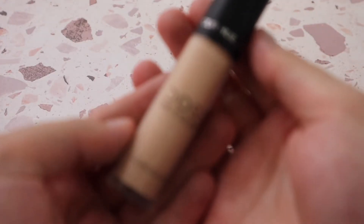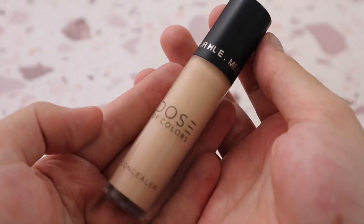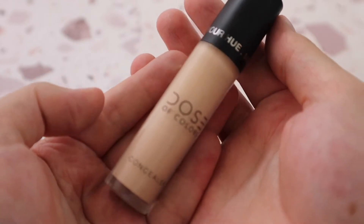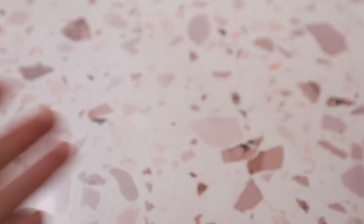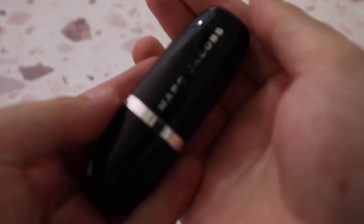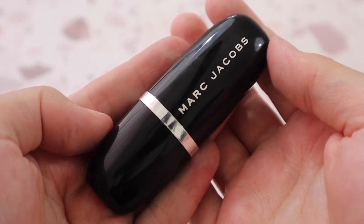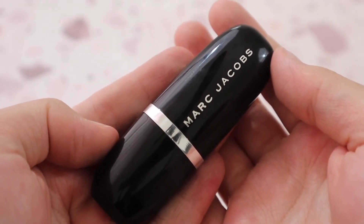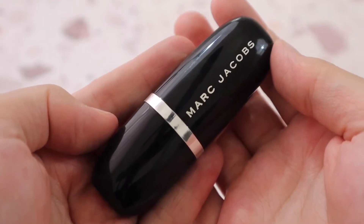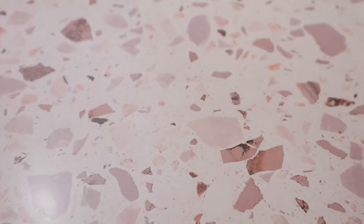From Dose of Colors I have the Meet Your Hue Concealer in shade 11 — it's really nice but you don't need to spend the high-end price. Then I have the Marc Jacobs Accomplice Concealer, which is no longer available. It almost looks like a lipstick but is a great full-coverage concealer — I love using it when I have a lot to cover, like for special events or photos.